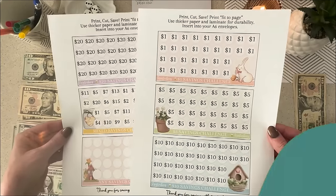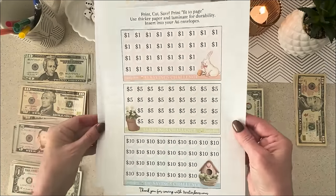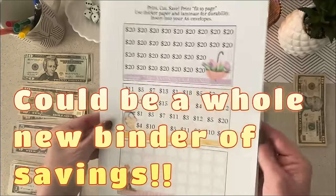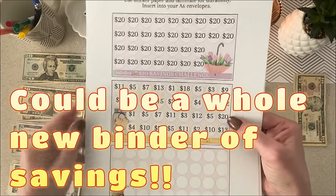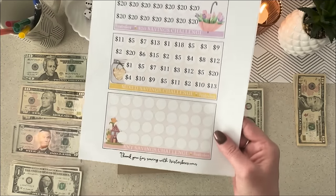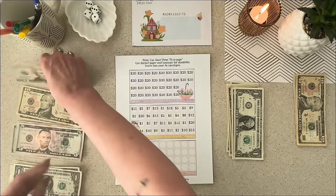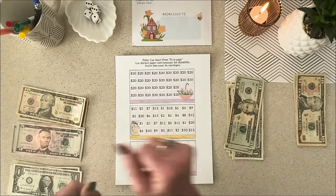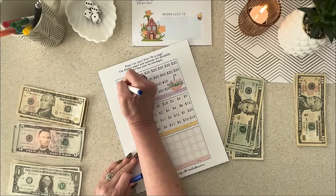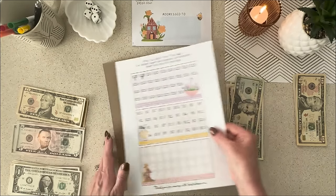The next one that's part of the club is these trackers — these are actually my favorite. You cut these out and they will fit right into your A6 envelopes. We've got $1, $5, $10, $20. I love this one — it's all different. And this one is super cool, you can put whatever you want on the last one. I think I'm going to do two of the $20 ones — I'll go with blue and just do a check mark on those.